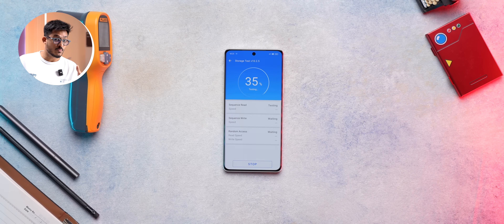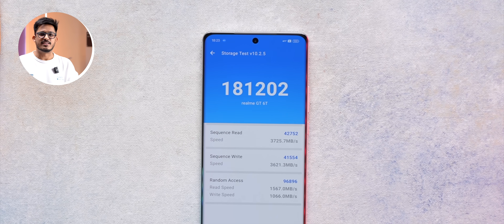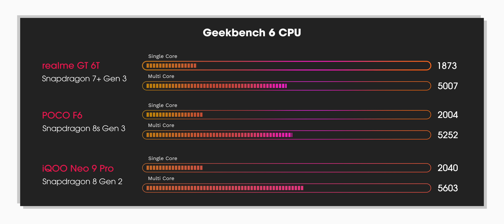I also tested UFS 4.0 speeds and I'm happy to report it's all good there. In Geekbench CPU, the single-core performance is decent with a score of around 1800, and in multi-core it scores above 5000. There is still a slight gap compared to 8-series processors, but it's very close.